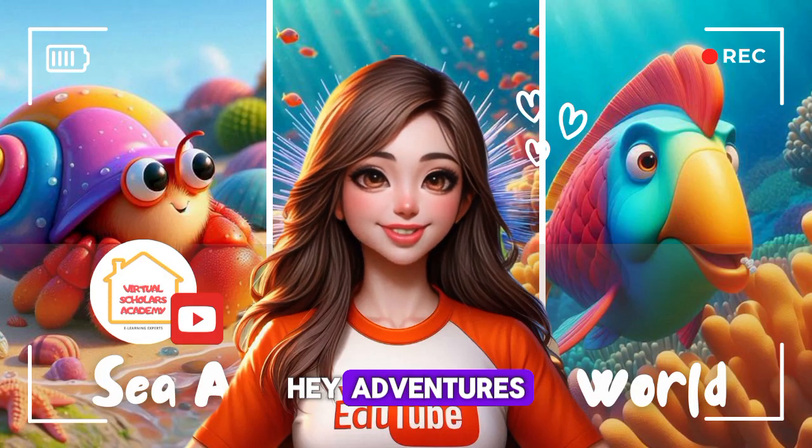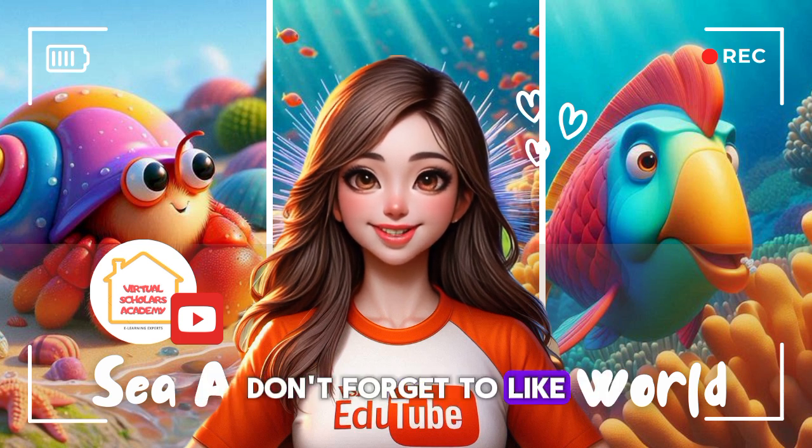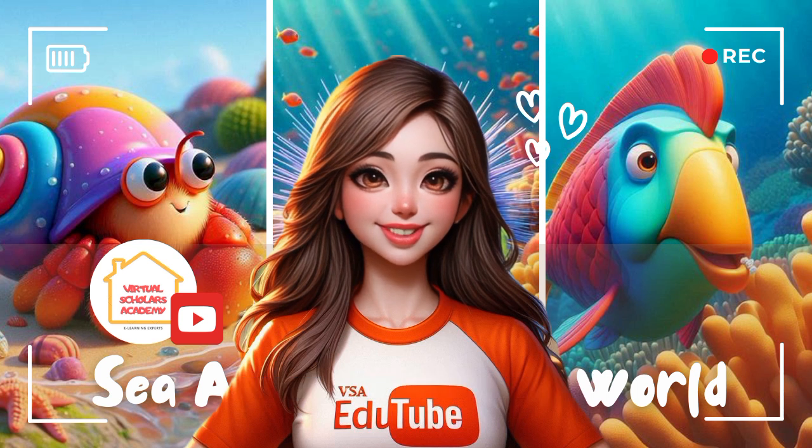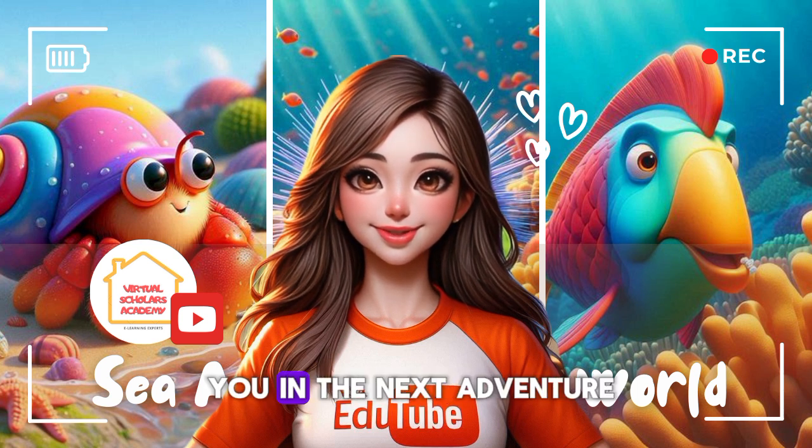Hey, adventurers! Hope you enjoyed the video. Don't forget to like, share, and subscribe to VSAED YouTube. Spread the word to your friends, and see you in the next adventure!